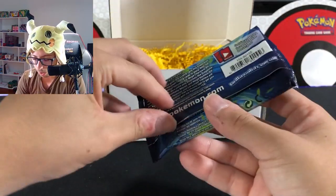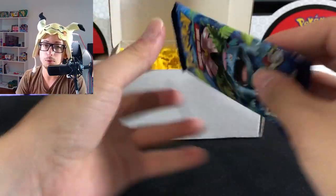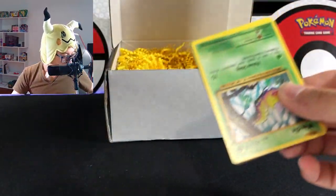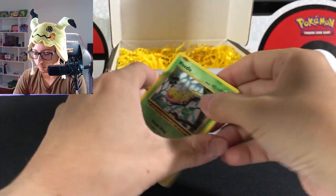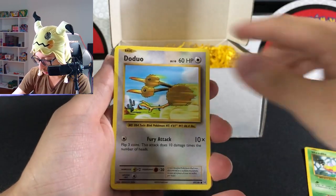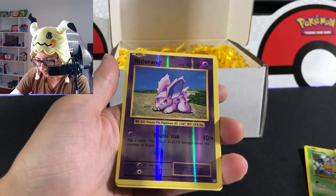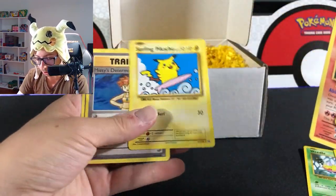Let's dive into one of my favorites — this is a 2016 reprint of the base set, and I love Gen 1 Pokemon as you guys know already. It's a green code. We got Doduo, Stardew energy, Nidoran reverse hollow, and a Surfing Pikachu. Nice, we got the Surfing Pikachu right there!